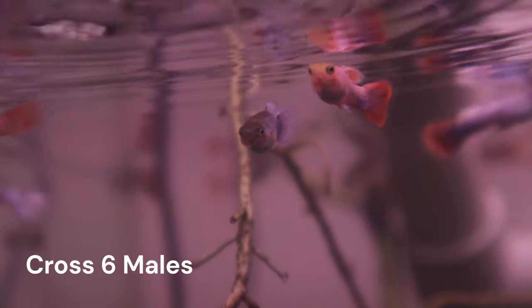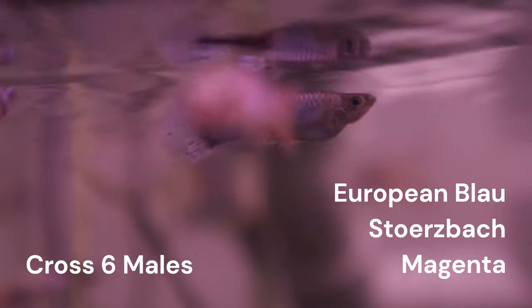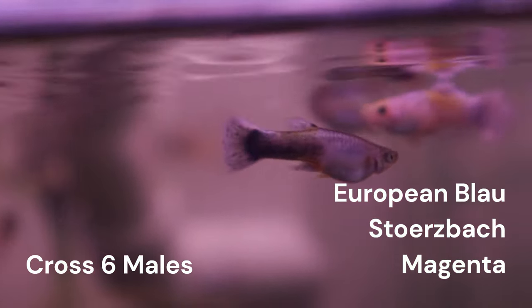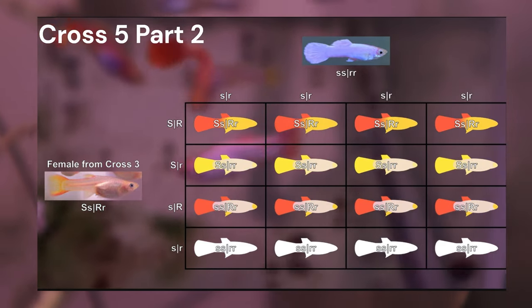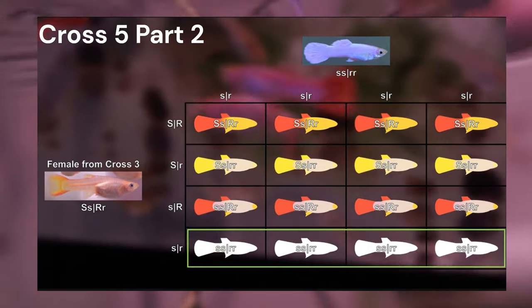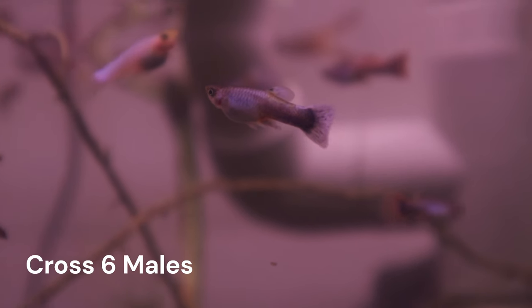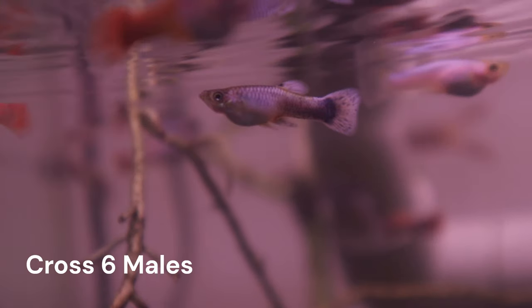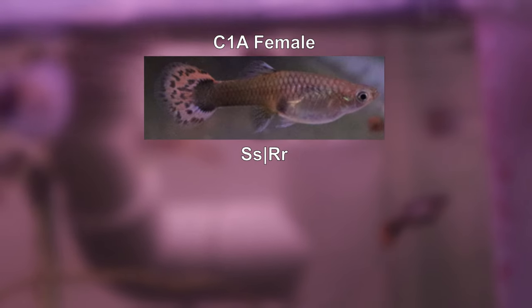I'll preface by saying that I am not a geneticist, but I find guppy genetics very interesting and I really enjoy learning about inheritance patterns. I'll start with the first three genes: Magenta, Storzbach, and European Blau. The way that these genes are expected to express in the offspring of cross 6 is like cross 5. I went into much more genetic detail when discussing the cross 5 offspring, and a card should pop up in the corner of this video that will take you there. We will use the information we gained from our previous videos to determine the genotypes of our C1A females. For Magenta, Storzbach, and European Blau, we can safely assume that C1A females are heterozygous for them. Because Magenta is dominant, we can also ignore this gene like we did for cross 5 and cross 7.